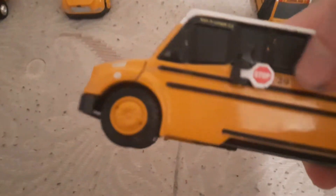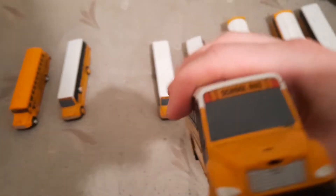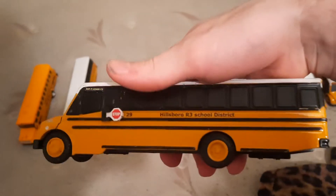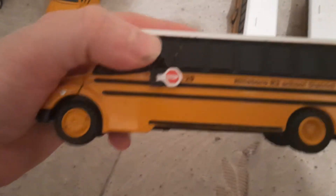We got bus 9, which I got back in 2017. I'm going to replace this one for a 2020 model, but it's still going to be in the fleet because I'm going to make it a sub bus.